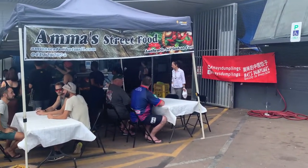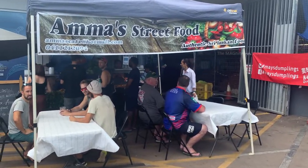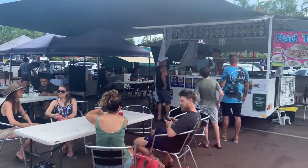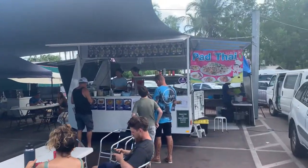Look at this — Amma Street Food. They sell authentic Sri Lankan food. You can see a fair number of people here and there are some other food shops on that side.